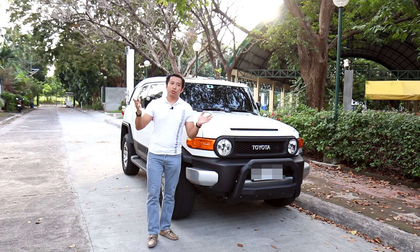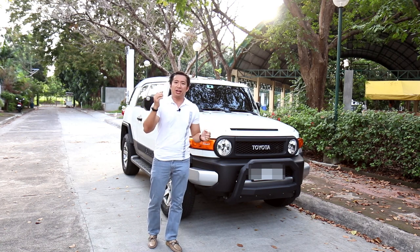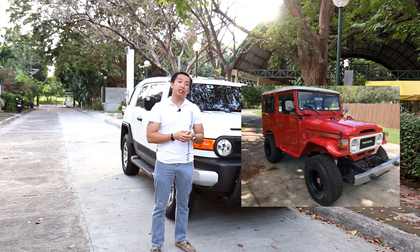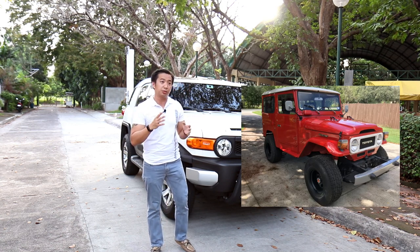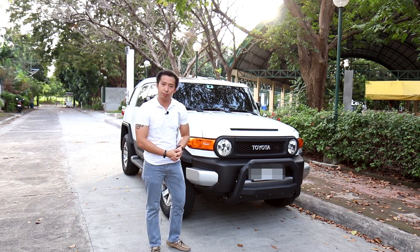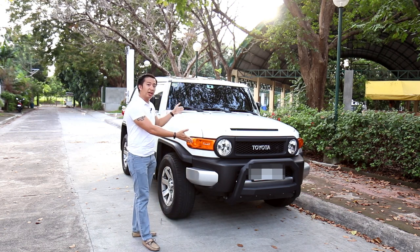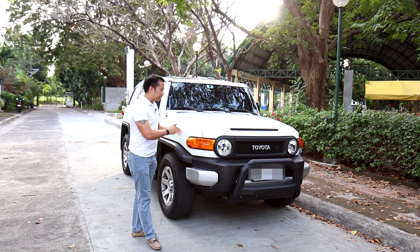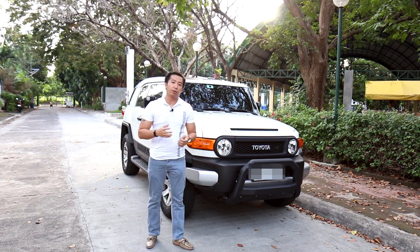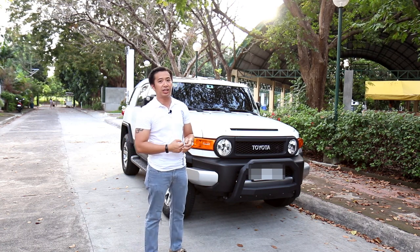When people at Toyota started waxing nostalgic and said they wanted a retro-looking truck, they turned to the FJ40 back in the 1980s for inspiration. A couple of decades later, we have the Toyota FJ Cruiser. This toy-like truck is based on the Land Cruiser Prado, so you could expect it has some serious off-roading capabilities.